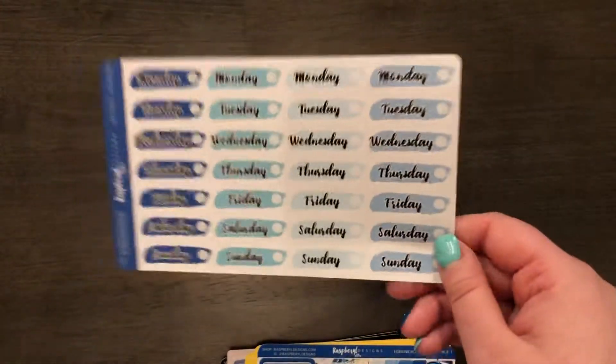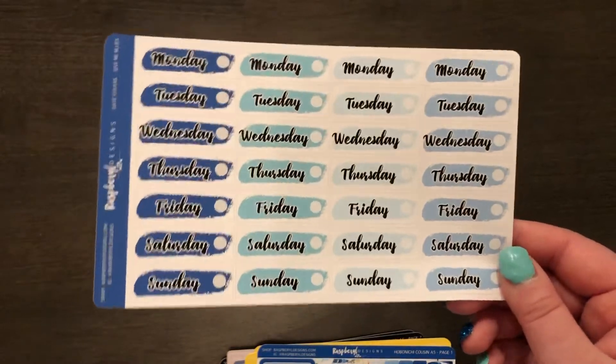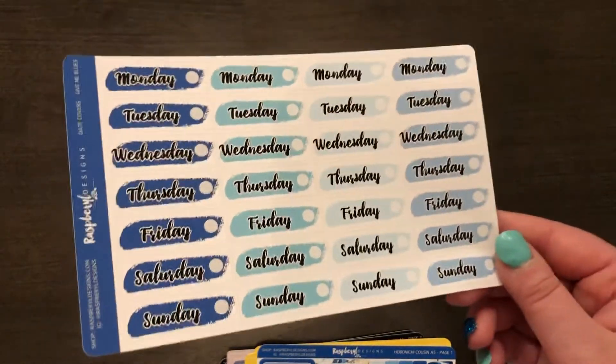Here are the date covers I got, which could match several of my kits. I only got one color because I wasn't sure if they would fit my Hobonichi Cousin. This one is called Give Me Blues.